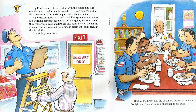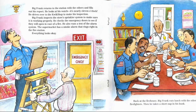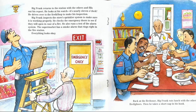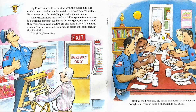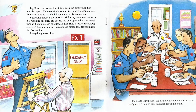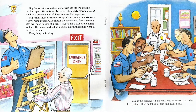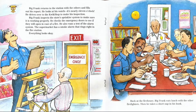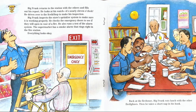Big Frank returns to the station with the others and fills out his report. He looks at his watch — it's nearly eleven o'clock. He drives to the quick shop to make his inspection. Big Frank inspects the store's sprinkler system to make sure it is properly working. He checks the emergency doors to see if they will open in case of a fire. He also runs a test of the alarm system. The supermarket has a smoke alarm that rings right in the fire station. Everything looks okay. Do you see Big Frank looking at the smoke detector on the stepladder?